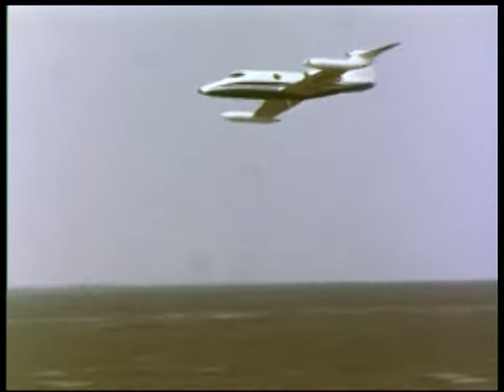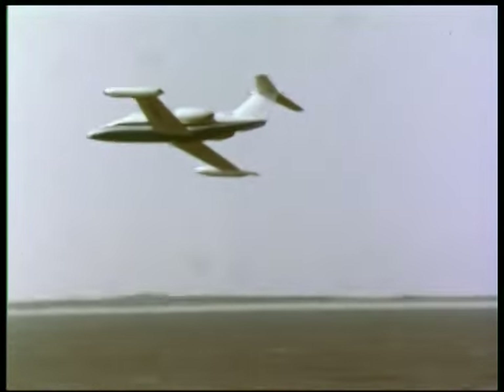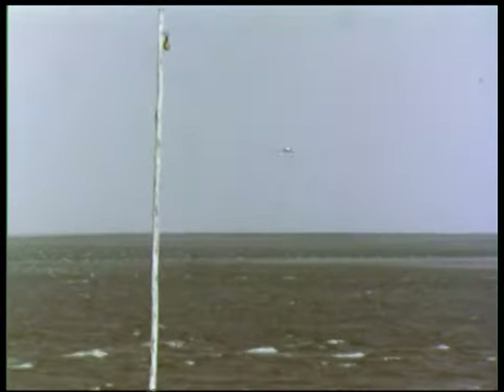For the tests over the sea, a Learjet served as target. This aircraft is known to have poor radar reflecting characteristics. The target speed was 450 kilometers per hour.